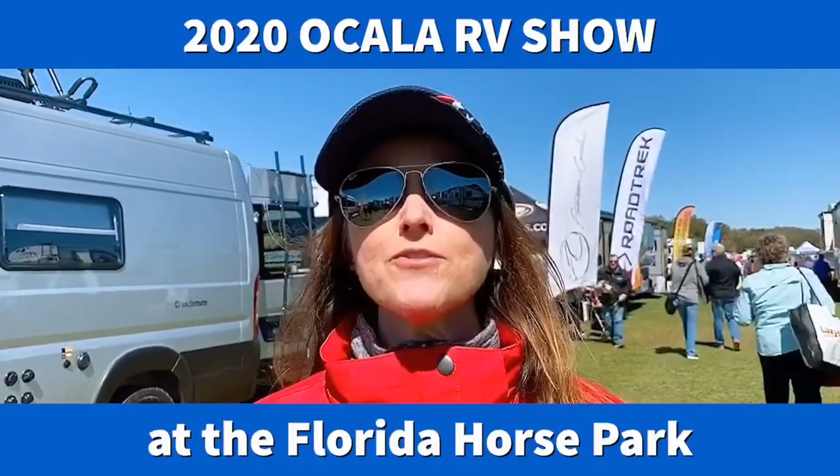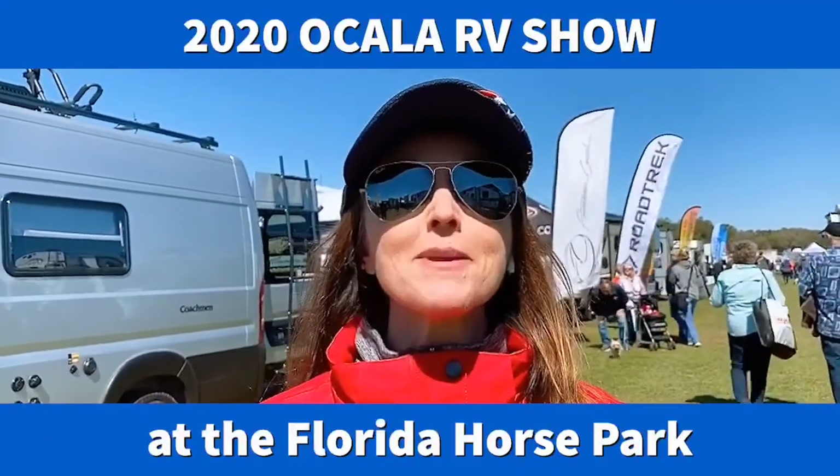This is Treyann from the FRVTA and I am here at the 2020 Ocala RV Show searching out the coolest new RVs.